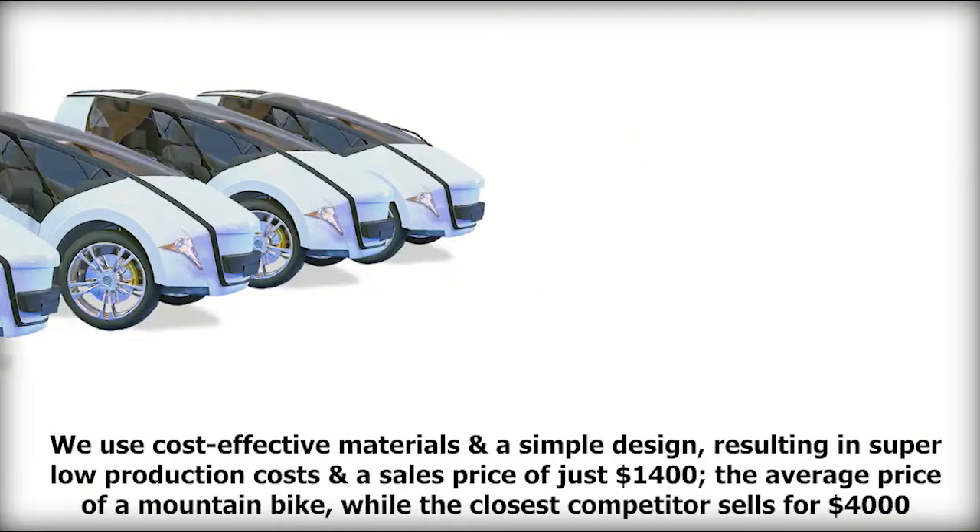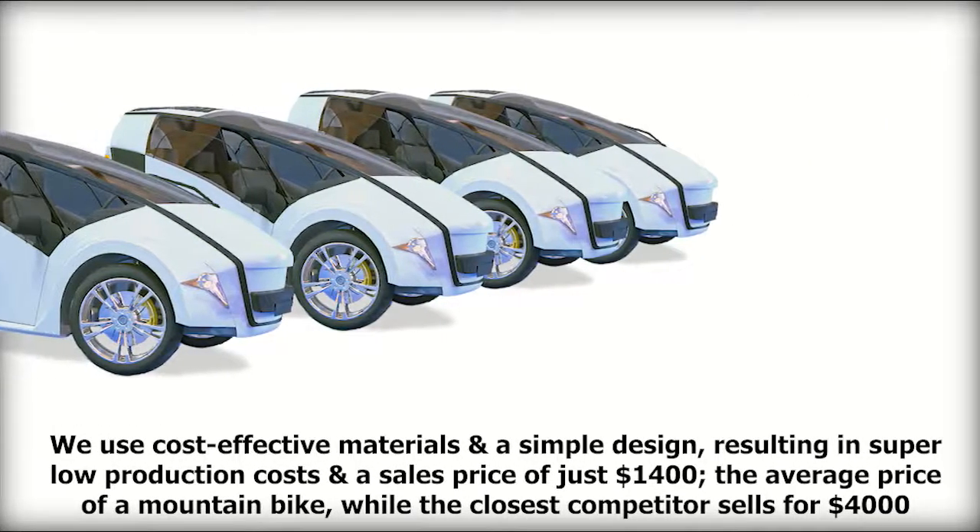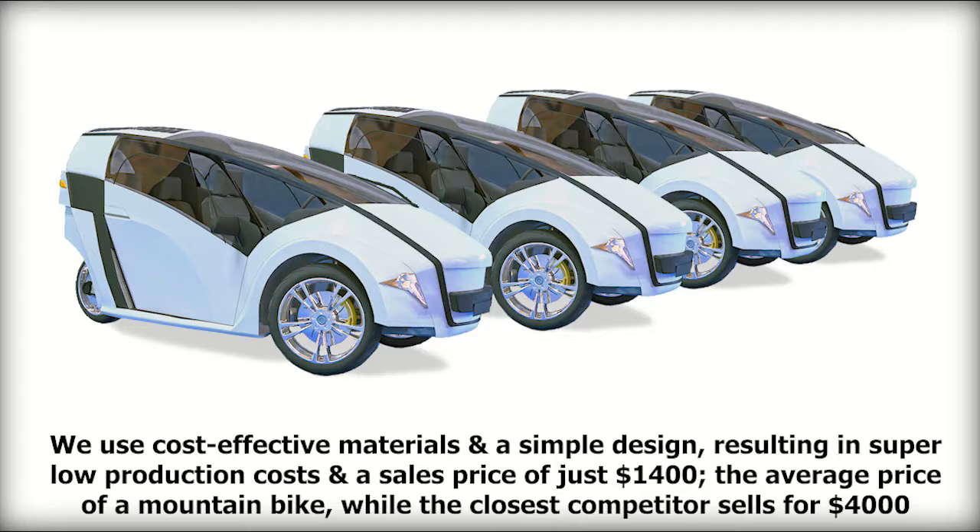We use cost-effective materials and a simple design, resulting in super low production costs and a sales price of just $1,400 — the average price of a mountain bike — while the closest competitor sells for $4,000.